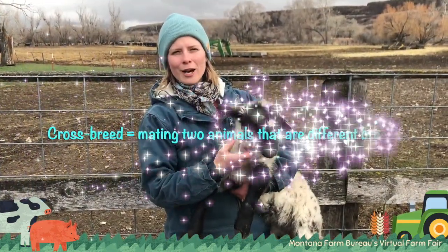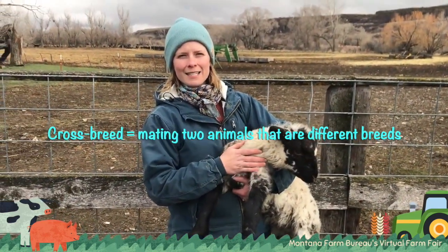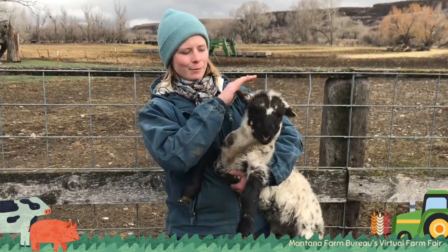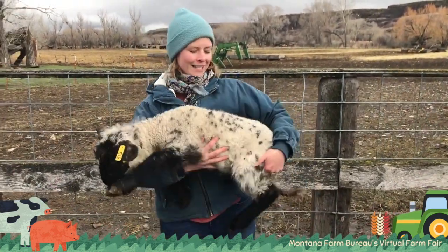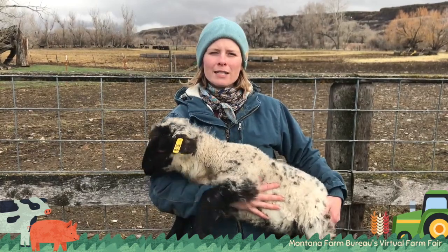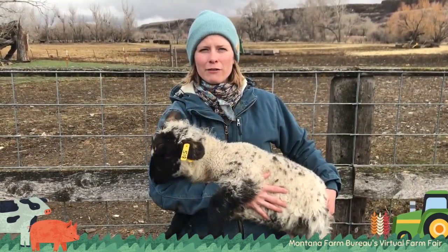This is what we call a crossbred lamb — his mother was a white Targhee, and his dad is a different breed. He is a Hampshire Suffolk, and the dad has plain black legs and a plain black face, but together they give kind of a fun, cute spotted lamb. These lambs will be raised for meat, and my white-faced lambs will be raised for wool and for meat, depending on whether they're a male or a female.